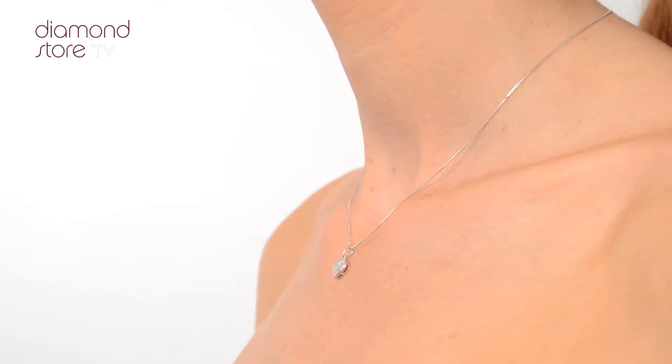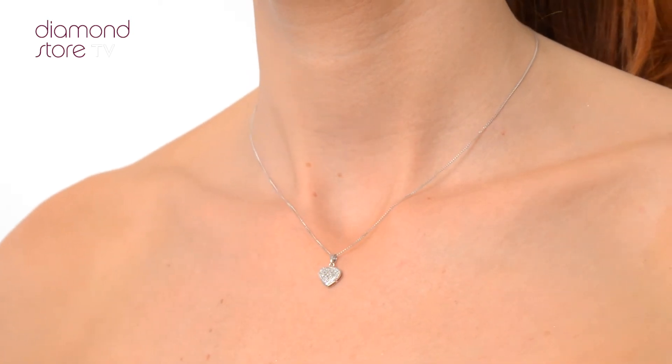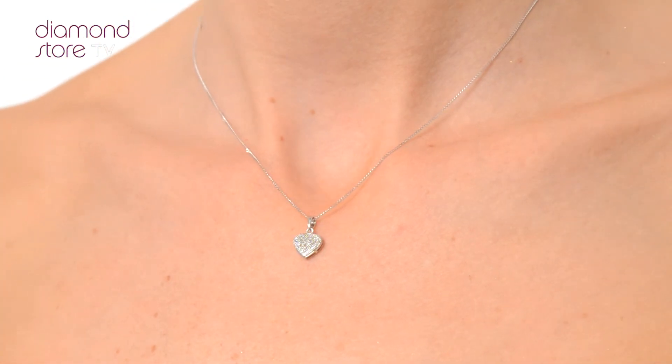We don't just sell jewelry — we make it! Each necklace or pendant is handcrafted and hallmarked in the UK, fully backed by our five-year guarantee and presented with an insurance certificate.